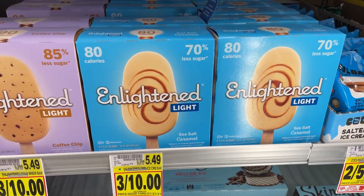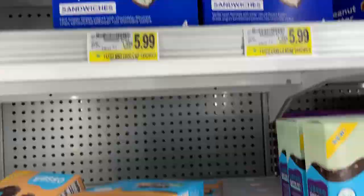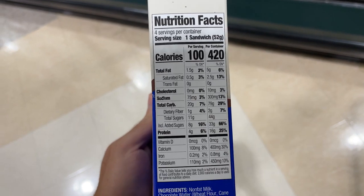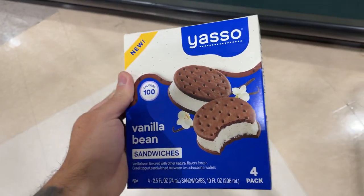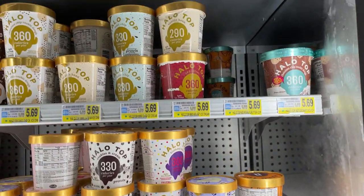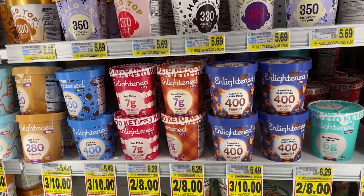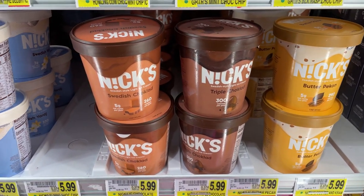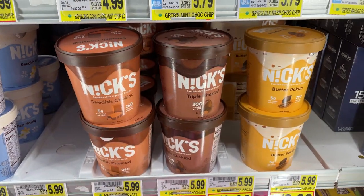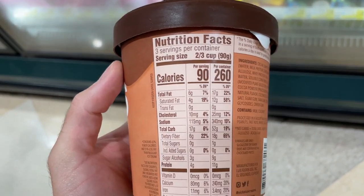Next we got some low-calorie ice cream options. The Enlightened bars are pretty good. We got the Yasso bars — low-calorie, high in protein. They just came out with vanilla bean ice cream sandwich versions that taste pretty much just like a regular ice cream sandwich, plus protein and low-calorie. We got the Enlightened pints, the light versions — they taste pretty good but are a little higher in calorie. Halo Top is lower in calorie but the consistency isn't the best. Nick's is the best low-calorie ice cream I could find — the consistency and taste are really good and the calories are really low. They're all going to be expensive because, well, they're healthy ice cream.